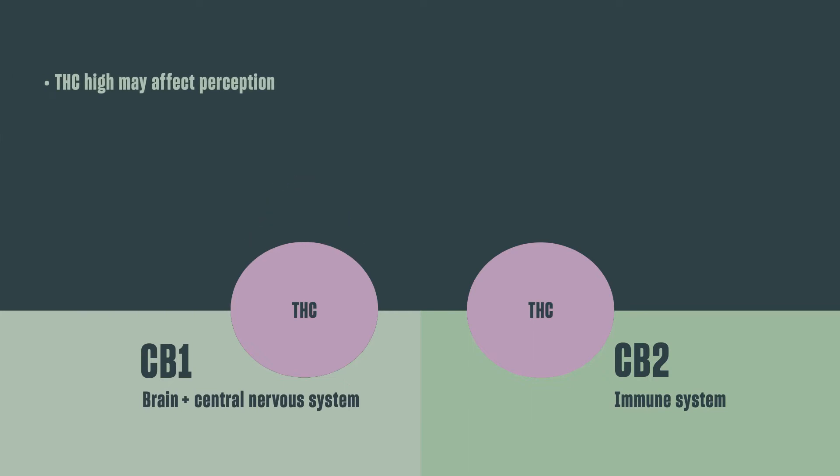THC binds to both receptors and because of the high that comes with it, it affects your perception. THC may make you feel euphoric or pain-free even though your ECS is still releasing signals of inflammation and pain. Its mind-altering effects are extremely helpful when chronic pain causes a lack of appetite or difficulty sleeping — mind over matter. THC has a host of therapeutic properties thanks to these mind-altering effects, whereas CBD's benefits stem mainly from its effects within the ECS and the background processes it helps to encourage.